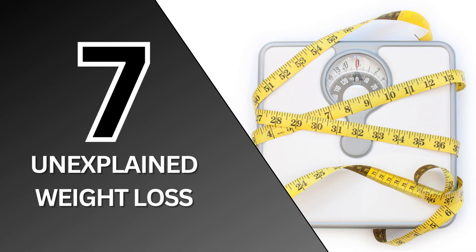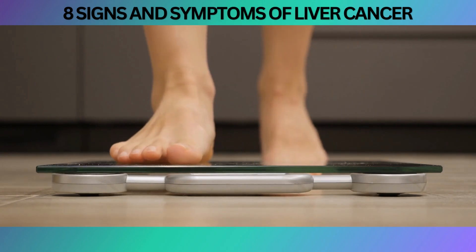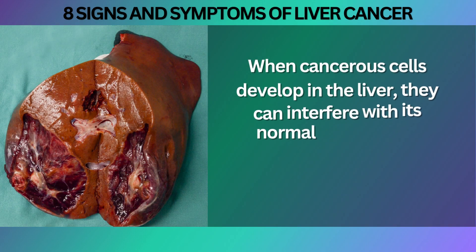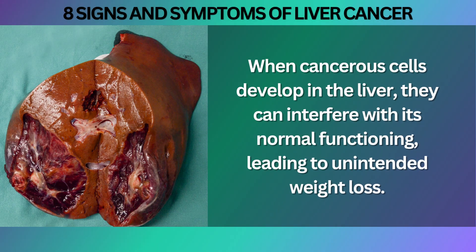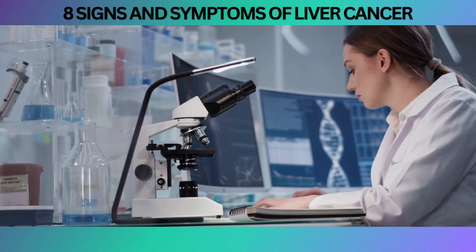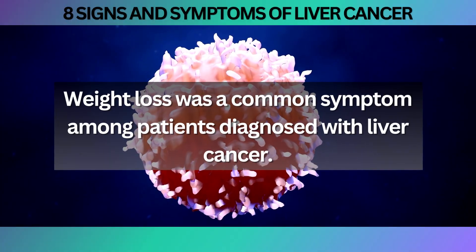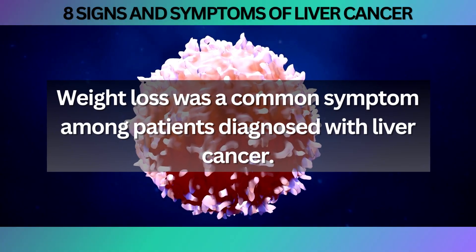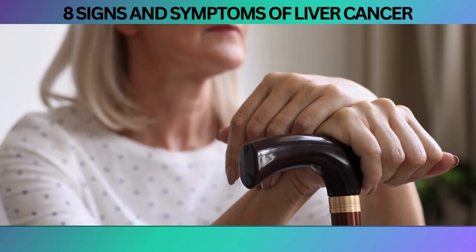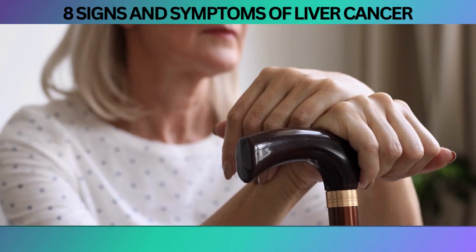Moving on to number seven, Unexplained Weight Loss. Sudden and unexplained weight loss can indeed serve as a warning sign of various health conditions, including liver cancer. When cancerous cells develop in the liver, they can interfere with its normal functioning, leading to unintended weight loss. A study published in the Journal of Gastroenterology and Hepatology reported that weight loss was a common symptom among patients diagnosed with liver cancer, emphasizing the importance of recognizing unexplained weight loss as a potential indicator for further investigation and early detection.